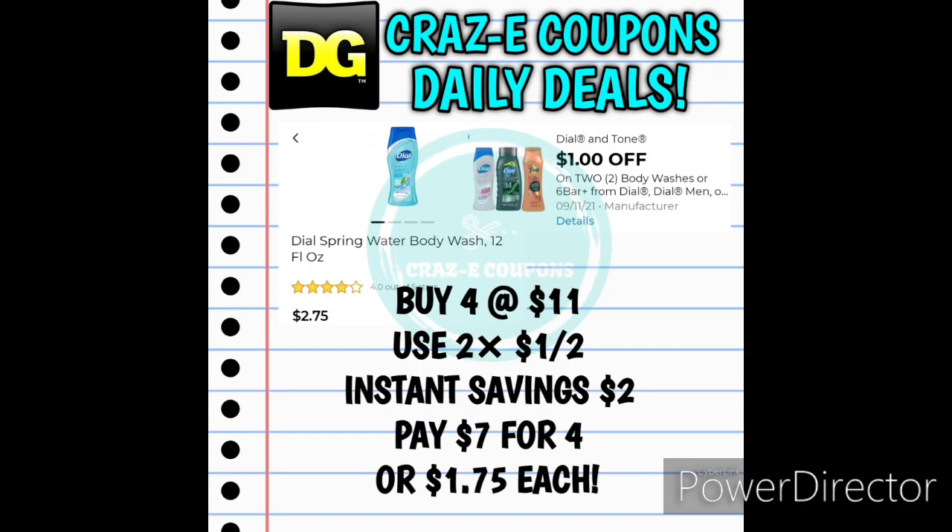Now if you have insert coupons from last Sunday's inserts — I think it was the Save insert — you can pick up four of the Dial body washes 12 ounce, priced at $2.75 each. Pick up four — that's going to put you at $11. Use two of the $1 off two coupons: the $1 off two digital coupon and the $1 off two insert coupon. That $2 in instant savings will come off first at the register, leaving you paying $7 for four, making those $1.75 each.